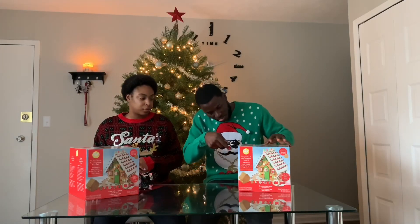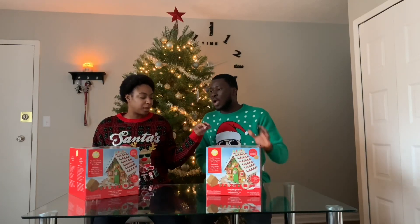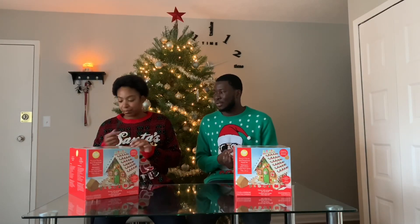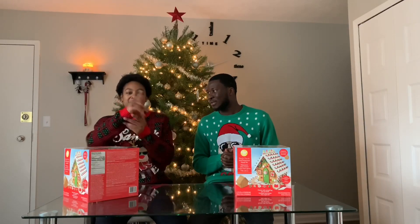Cracking these babies open — boom! Give me the knife, I'll do it for you. Be careful! Nobody's worried about you. Oh — nevermind, it's already built! I thought we was gonna have to put it together but it's already together, it's already built, so we just gotta decorate it. Oh okay, hey, I'm hyped!